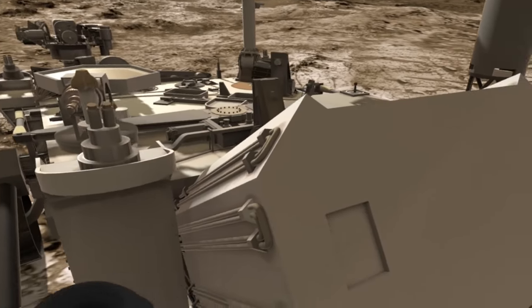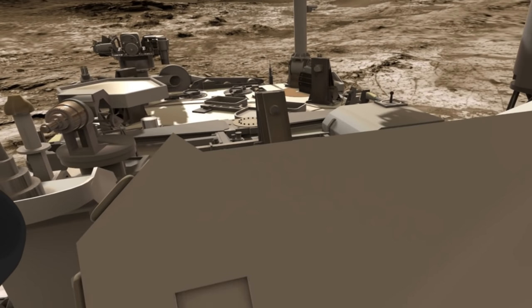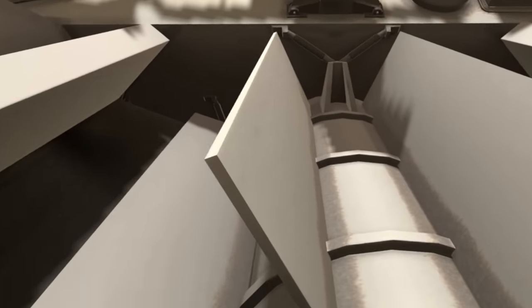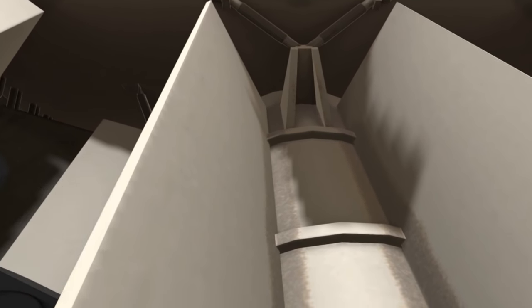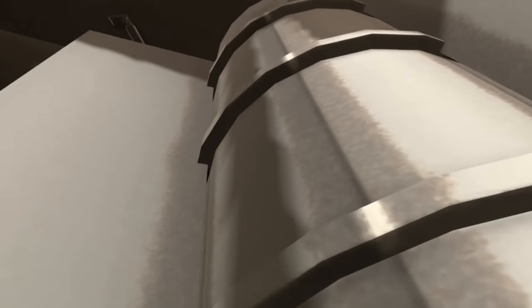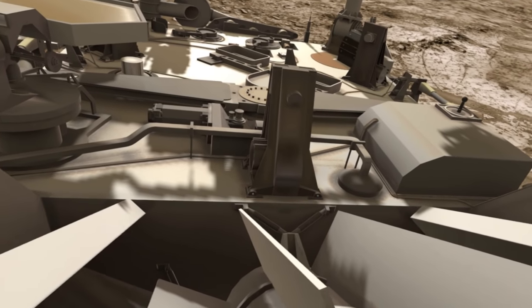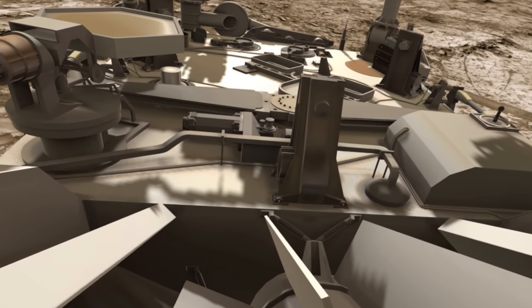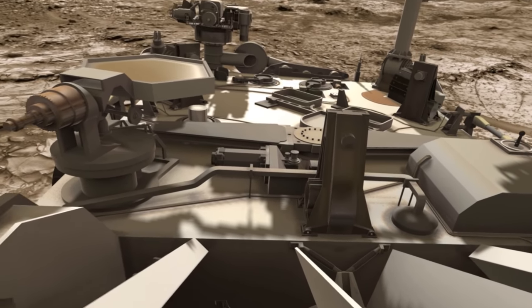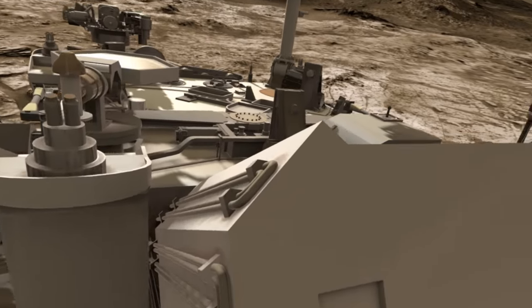If I step around the back here — this is the radiothermal generator. I'm going to use the power of room scale to take a look and irradiate myself. Oh, it's burning my chest! Don't ever do that in reality, obviously. I'm pretty sure there's some rule that says if you ever dig up a radiothermal isotope generator, you have to play some Donna Summer and dance to it.